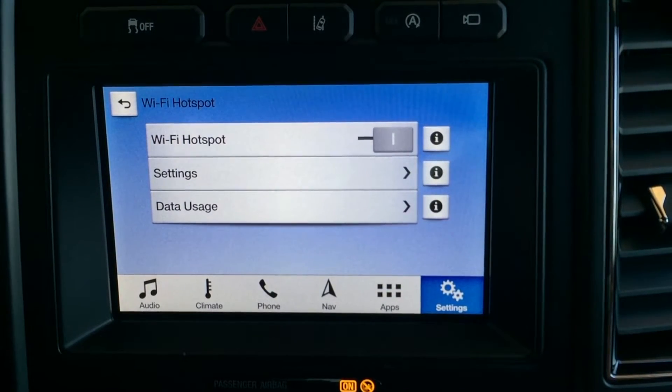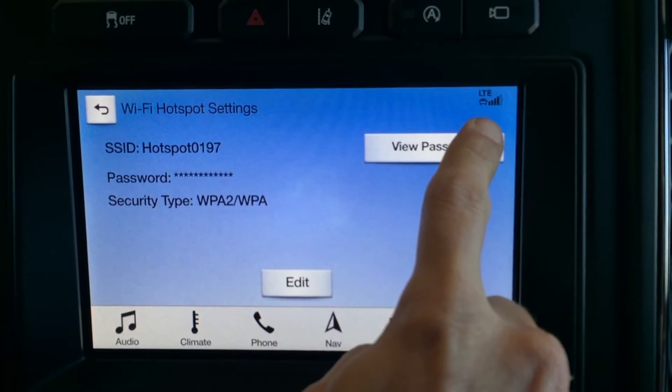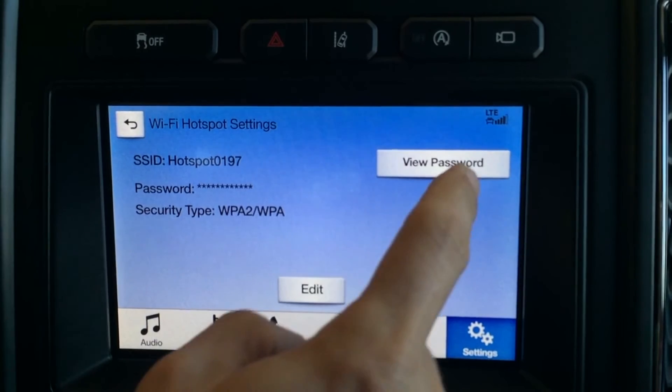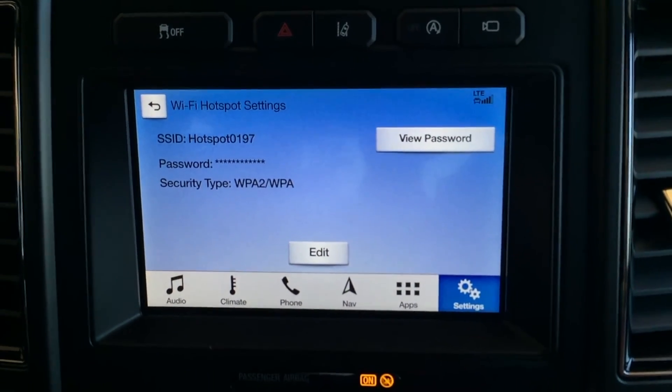We'll turn on Wi-Fi, go to the settings, and that's going to give you your hotspot. You'll see LTE come up in the corner showing you that the car is now in hotspot mode, and then you'll be able to view your password and put it into your device. Now the car has become a hotspot and you can use your devices on the car.